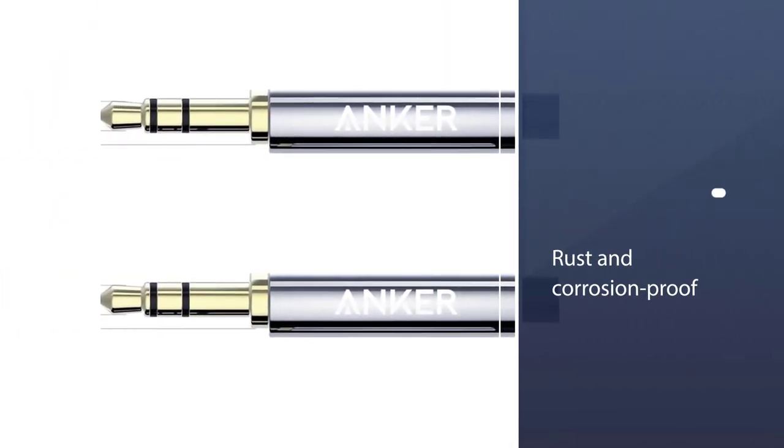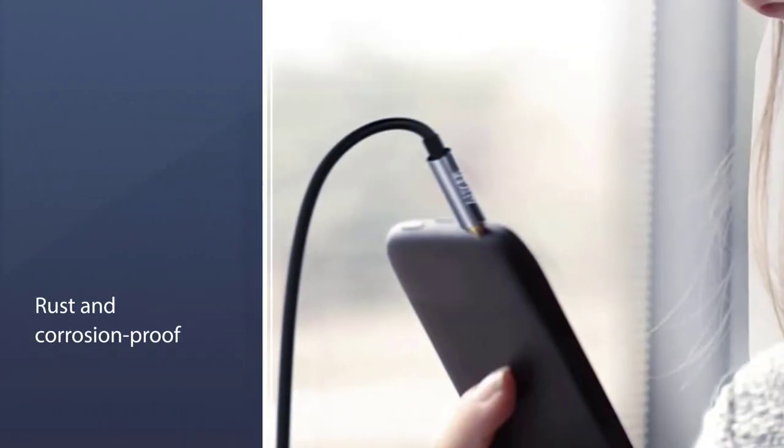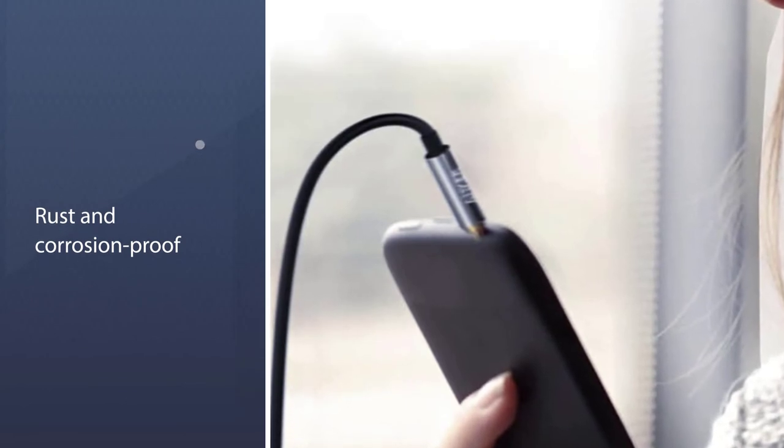In the same vein, the Anker Aux Cable connectors are rust and corrosion-proof, thanks to the premium gold plating material that comes with the product.